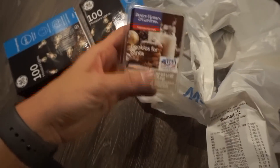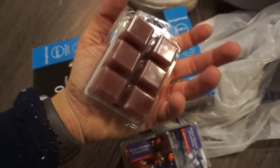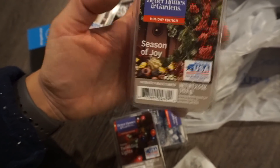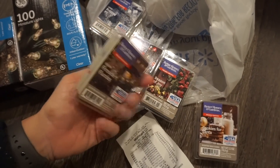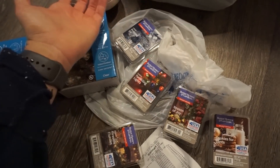I wanted to talk about these Scentsy wax melts — I've talked about them on Instagram before but not on YouTube yet. I absolutely love my Scentsies. I have three in my small apartment. I use the ones from Walmart — the Better Homes and Gardens brand — and they're all $2. I just bought all the holiday ones I liked: Season of Joy, Twinkling Lights, Frosted Air, Fireside Flurries, and Cookies for Santa. They smell amazing, they're so cheap, they burn perfectly, and they're so easy to use. I feel like they're way cheaper than Scentsy, so I don't buy Scentsy anymore.